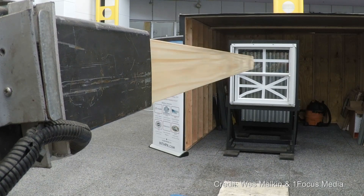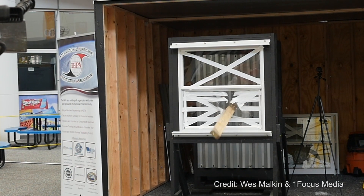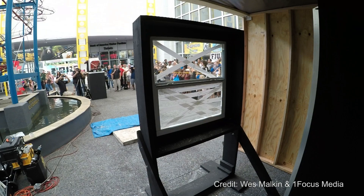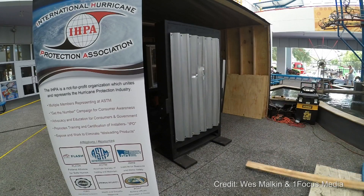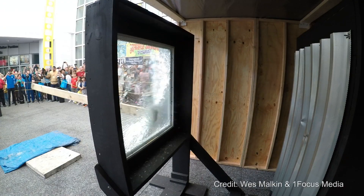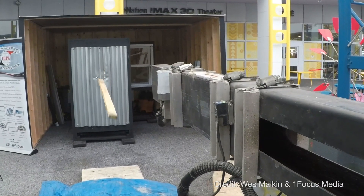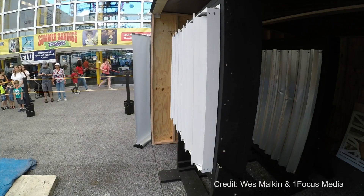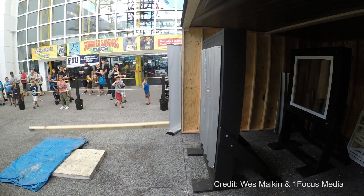Tape is the biggest myth out there. We talk about this every season and demonstrate it every year, yet we still see people doing it. Tape offers zero protection against flying debris in a storm — it's nothing more than a waste of time. The purpose of the air cannon is one part of the testing criteria. It is truly a cannon where they fire a 2x4 missile out of it at 50 feet per second, equivalent to about 35 miles per hour, and they impact the product. That's to show the product can withstand the potential flying debris that would be out there during a storm.